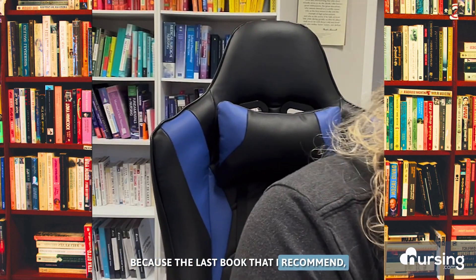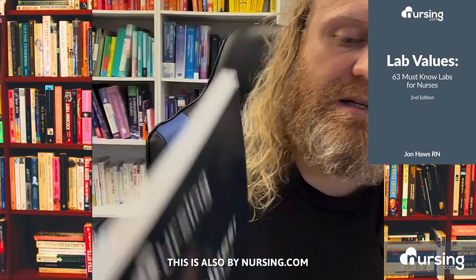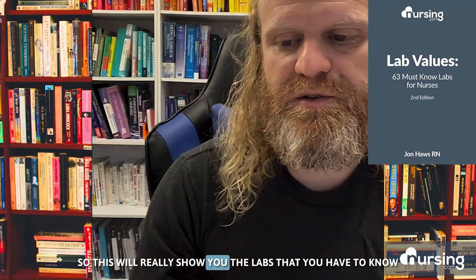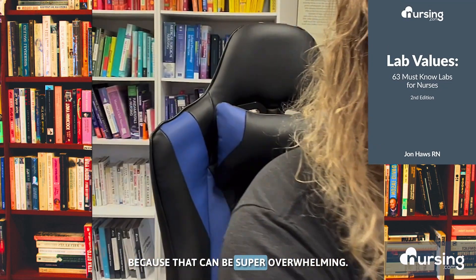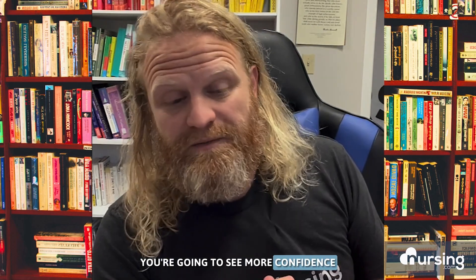The last book I'll recommend is 63 Must-Know Lab Values, also by nursing.com. It's kind of like the 140 Meds one but for labs, so this will show you the labs you have to know — just 63 of them — because that can be super overwhelming. If these are the only ones you get, you're going to see your grades improve, you're going to see more confidence as you prepare for NCLEX and as you work your way through nursing school.